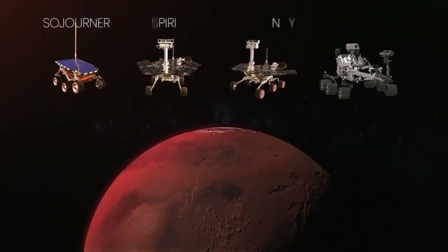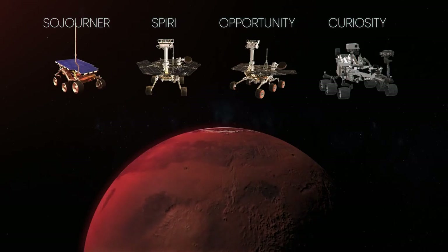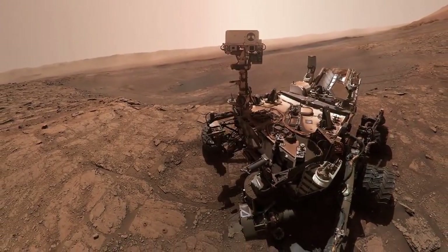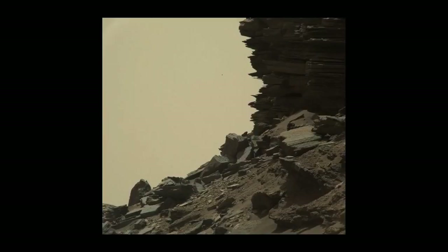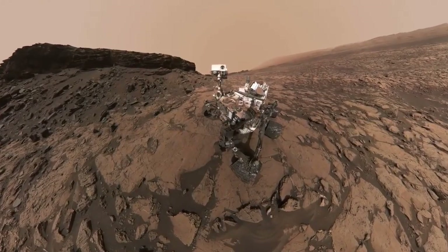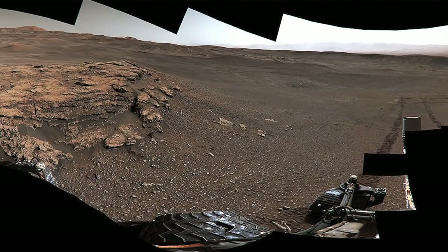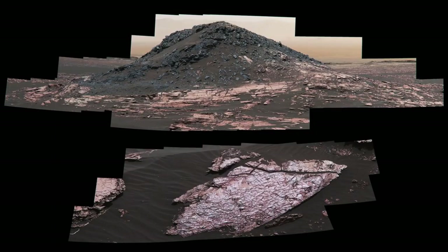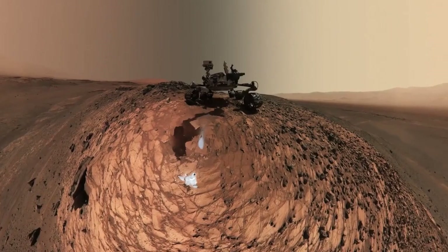Since then, four rovers have already been on the planet's surface, studying and snapping photos. The images from the Mars Curiosity rover, including a selfie, were the most incredible images from the surface of an alien world. This is a 1.8-billion-pixel panoramic view made up of over 1,200 images of Mars as seen by Curiosity, which is still operational.